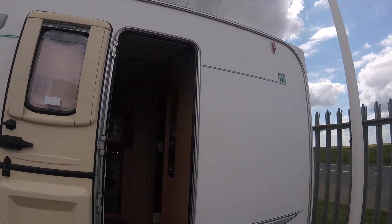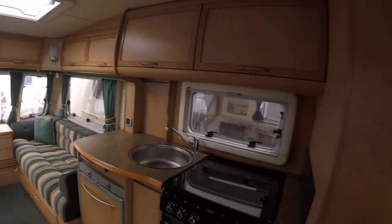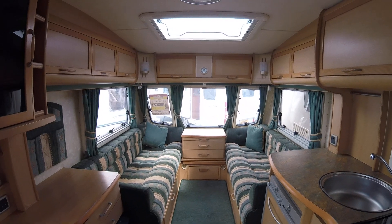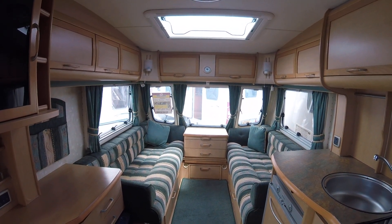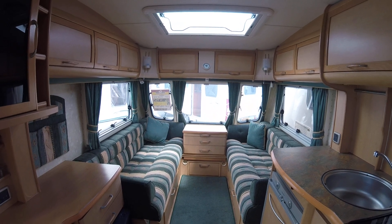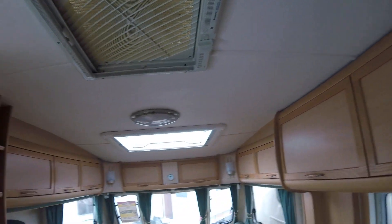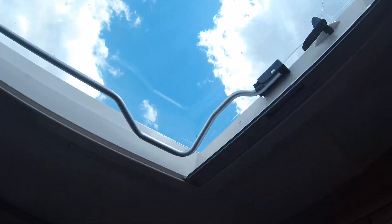The bodywork on the outside is all in good condition. Stepping inside, we are faced with a spacious lounge which can convert into a double bed or can be used as two singles. There's plenty of storage up above as well as down below, and a fitted Heki rooflight which allows lots of natural light and fresh air.